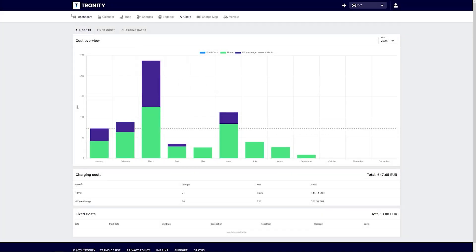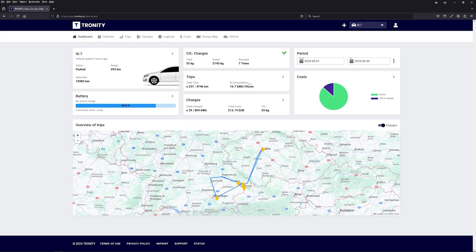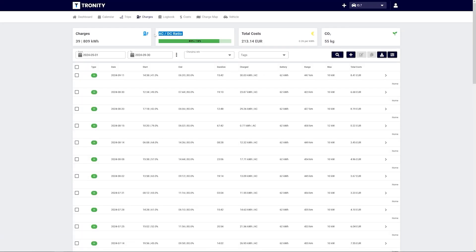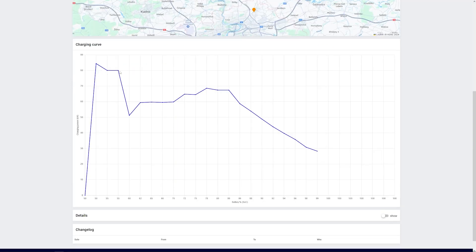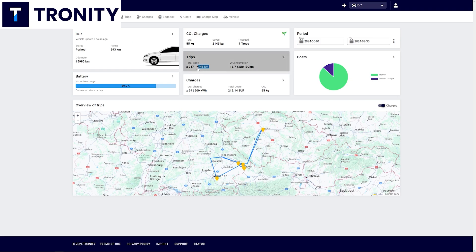If you want to know what you spend every month on your EV, if you want to know all of your trips — how far did you go, what was your average consumption, if you want to know all of your charging sessions, how many kilowatt hours did you charge, what is your AC to DC ratio, and you don't want to write all of this down yourself, then Tronity is exactly what you need.